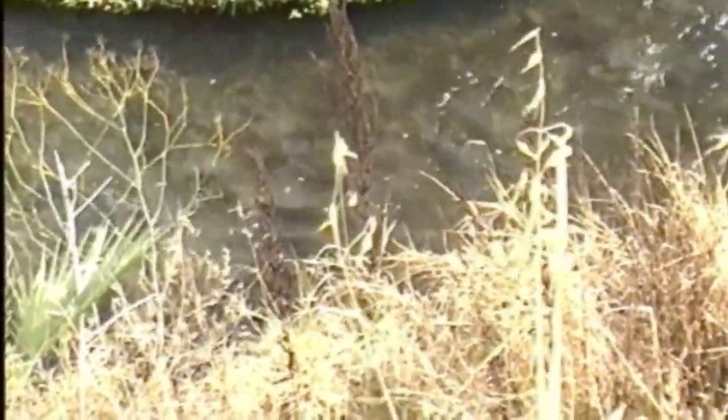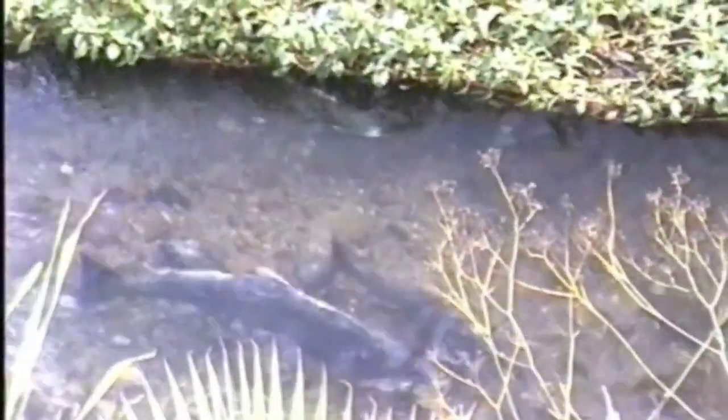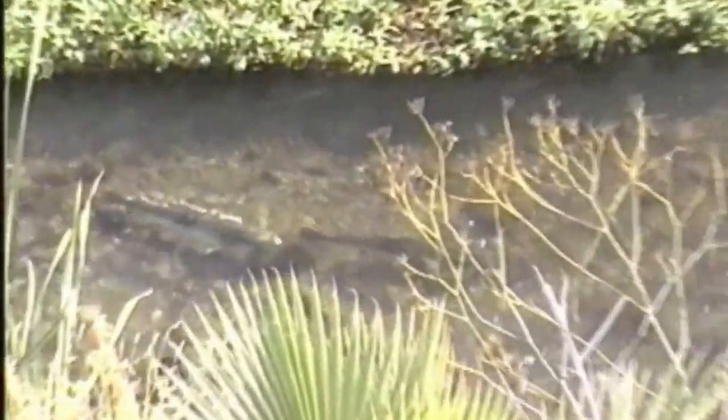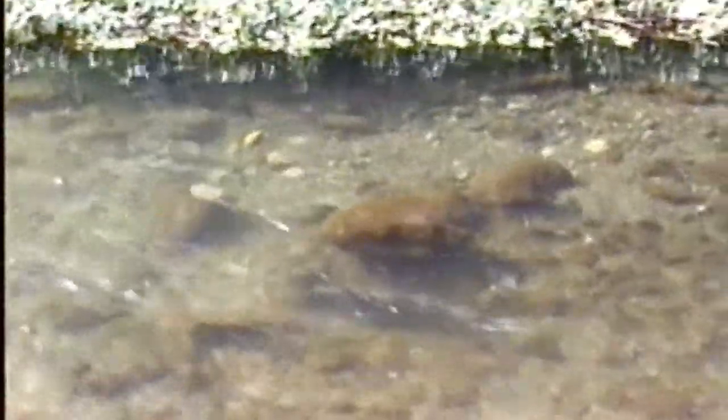We have several fish holding in here. We have a young female apparently that's dug a redd — really young, maybe a little over 12 inches, 13 inches or so. Tiny little bopper.